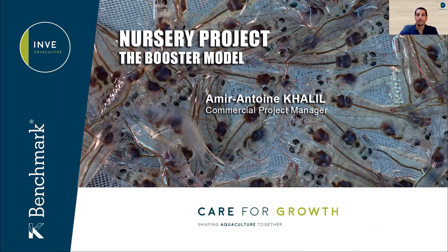Hello everyone, I am Amir, Commercial Project Manager for INVE in Asia, and today we will continue to discuss about the nursery step in shrimp farming. In the first presentation of our nursery video series, we presented the main nursery production trends and explained why we believe in the importance of having a nursery as a transition step to be successful in shrimp farming.